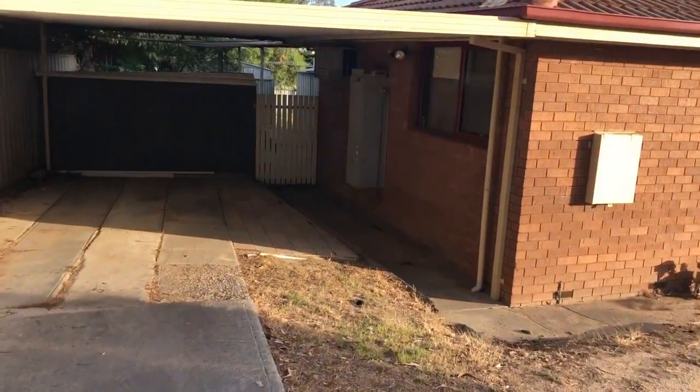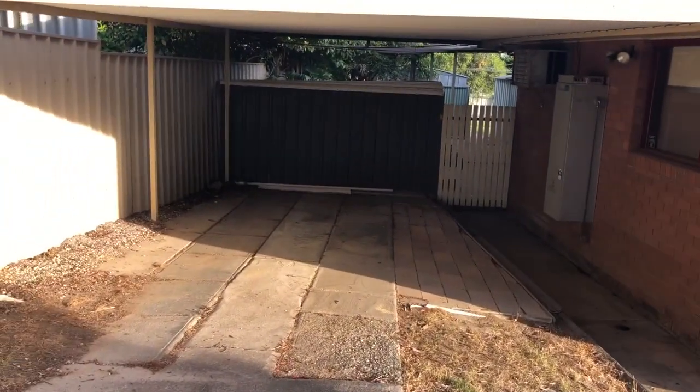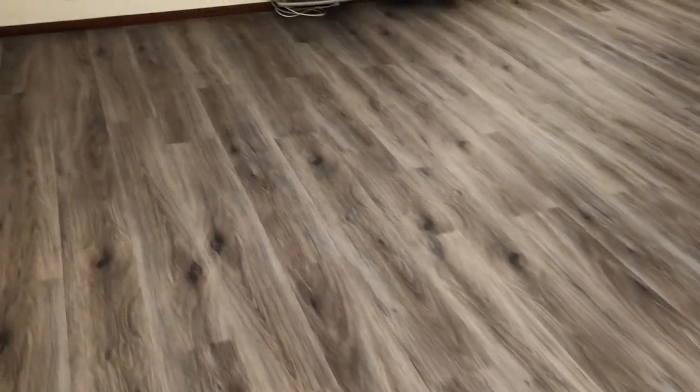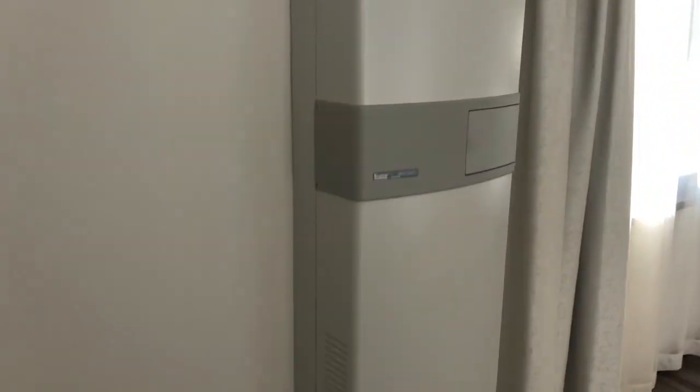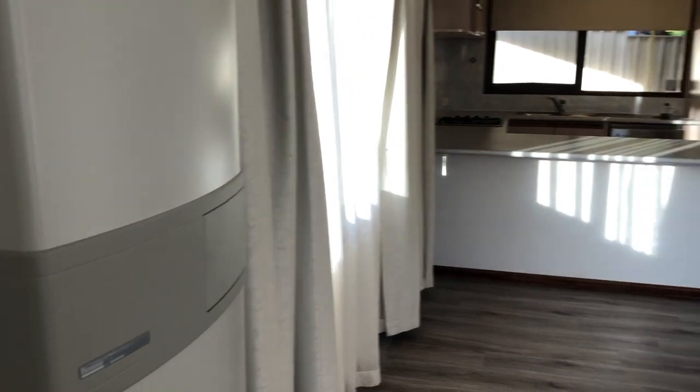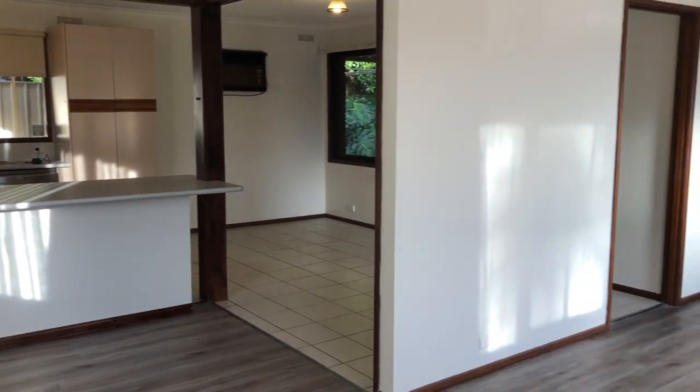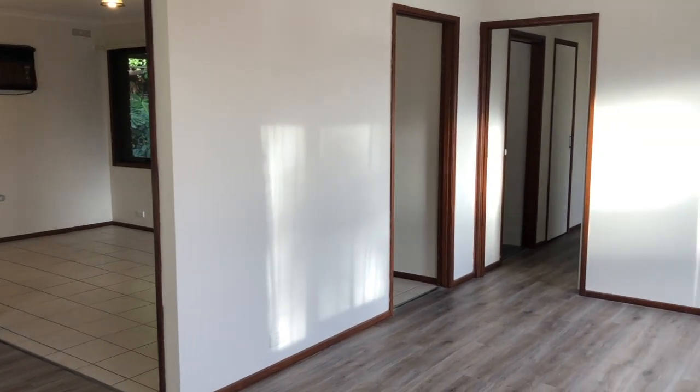I'll take you through and give you a look at this home. As you can see, all the flooring has been upgraded — it's got beautiful floated timber flooring right through. It's been freshly painted, curtains updated — they've done a lot of things right through the whole home.